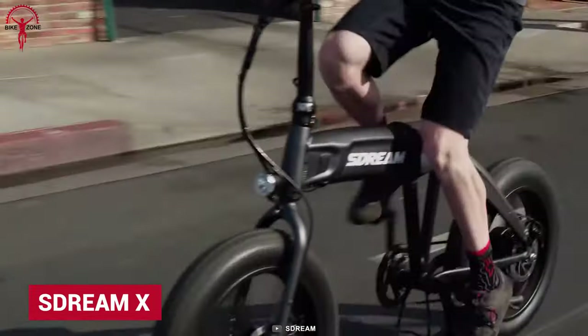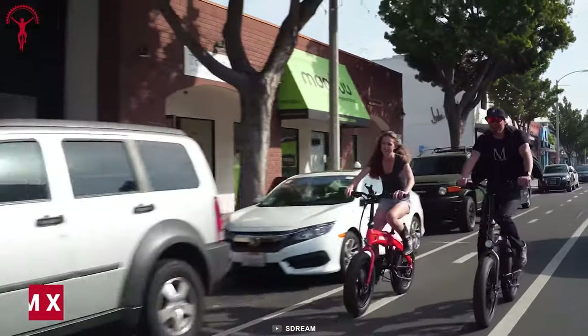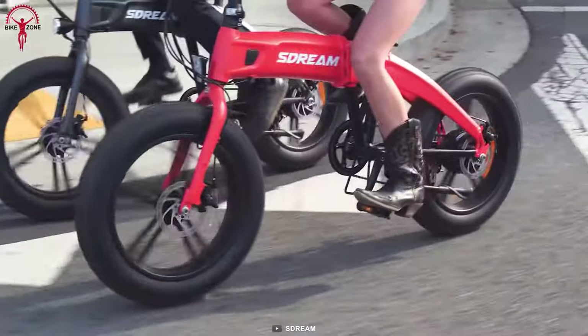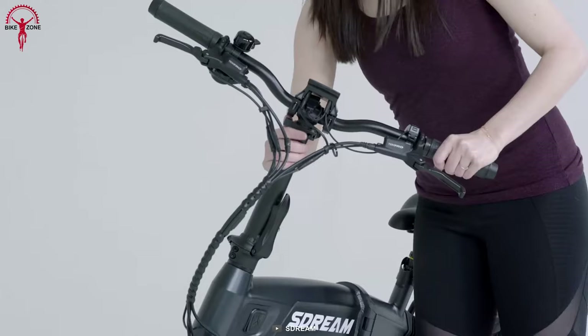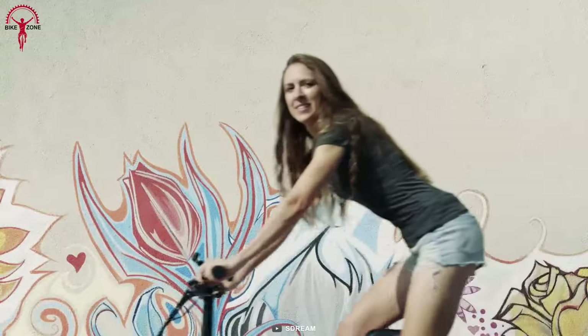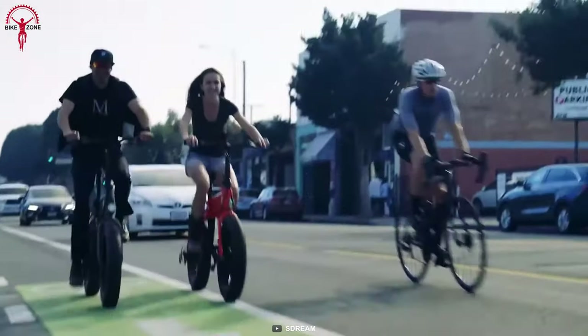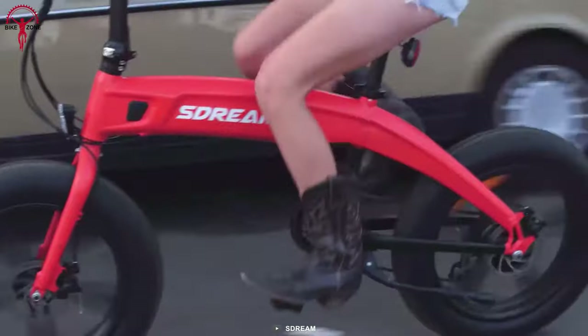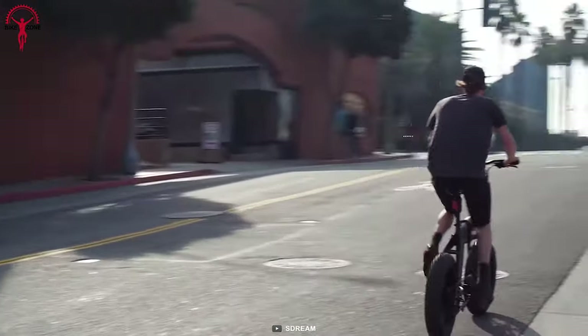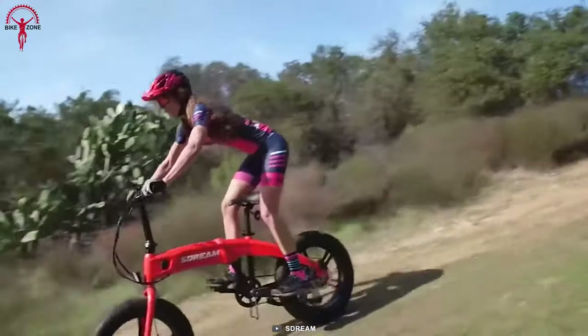The S-Dream X is a beauty when looked upon its design, but coming to the performance, this folding e-bike is a beast. It folds into a compact size that can be carried along with ease on buses and subways. Plus, the brushless DC motor offers powerful torque and can reach a high speed of up to 20 miles per hour. And its two-stage dampening system, along with fat tires, neutralizes all the shocks from bumpy terrains for a smoother riding experience.